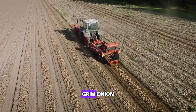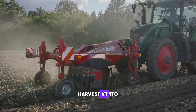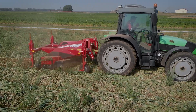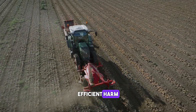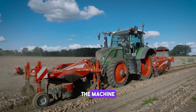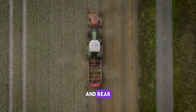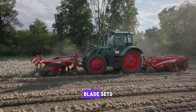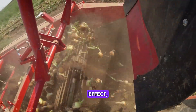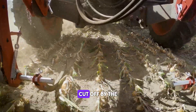Grim Onion Harvest VT-170. The Onion Topper VT-170 is used for efficient harm reduction and pre-harvest treatment before windrowing. The machine can be used for both front and rear attachment. The rotating blade sets with their innovative geometry create a high suction effect, which sets up the haulm before it is cut off by the blades.